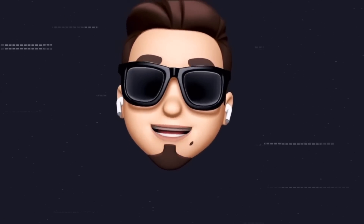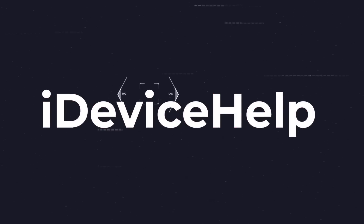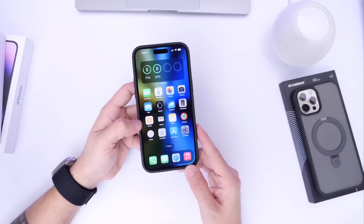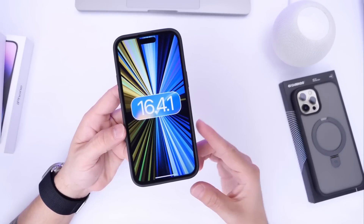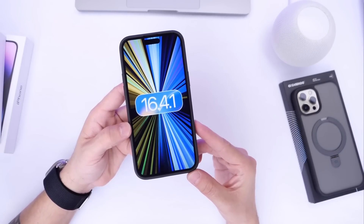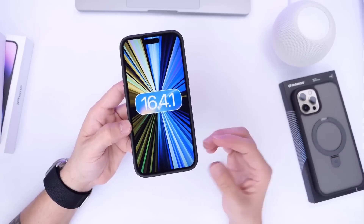As always, if you would like to stay up to date with the latest iOS news and Apple software updates, don't forget to subscribe and make sure you turn on those notifications so that you don't miss another episode. Now, the first thing I would like to talk about is the reason why Apple is potentially going to release iOS 16.4.1, and there are various reports on this.